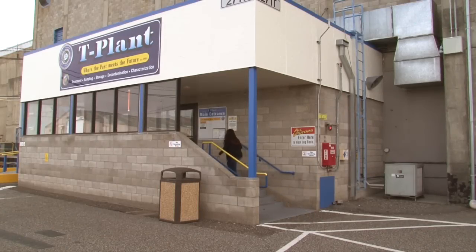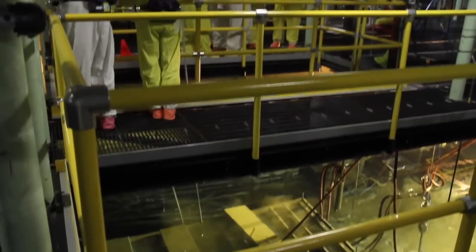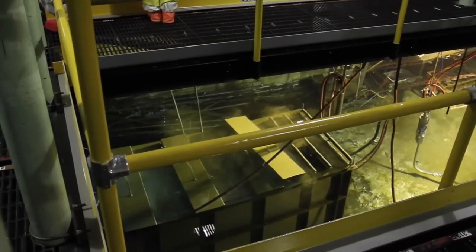My name is Renee Catlow. I am the project manager for Sludge Receipt here at T-Plant. The new mission here at T-Plant is exciting because right now the crews at 100K near the Columbia River are packaging the highly radioactive sludge.